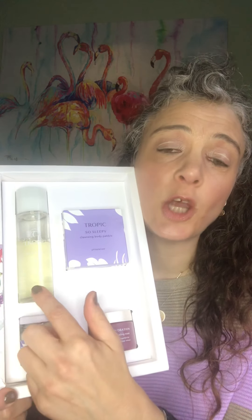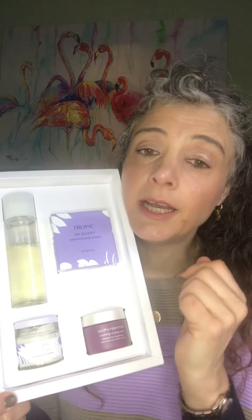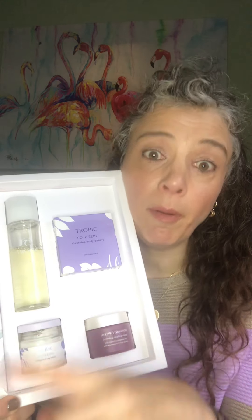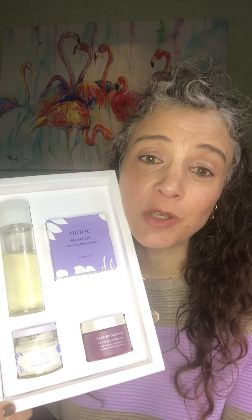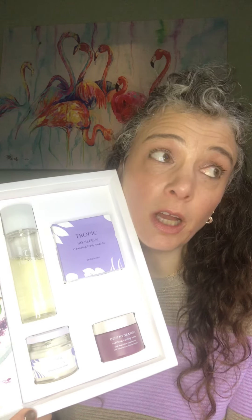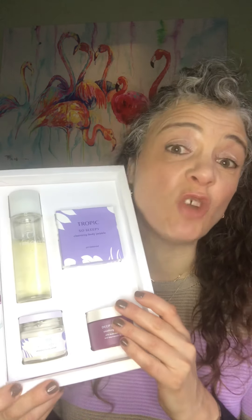So this one you get the lovely So Sleepy 100% Natural Bath Foam. Now I know some of you don't have a bath, but actually as a hand wash it's gorgeous. And it's also really good if you have a shower — pop the plug in, pop a bit of this in the water at the bottom, use it like a foot spa, and you'll get all the lovely scents and bubbles coming up. Also use it in a bowl for a foot soak. Lots of other different ways to use it if you don't have a bath. Lovely scents of lavender, chamomile and frankincense.